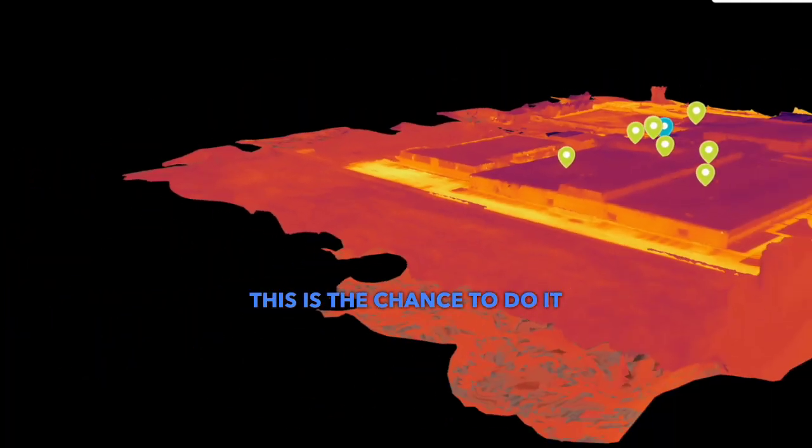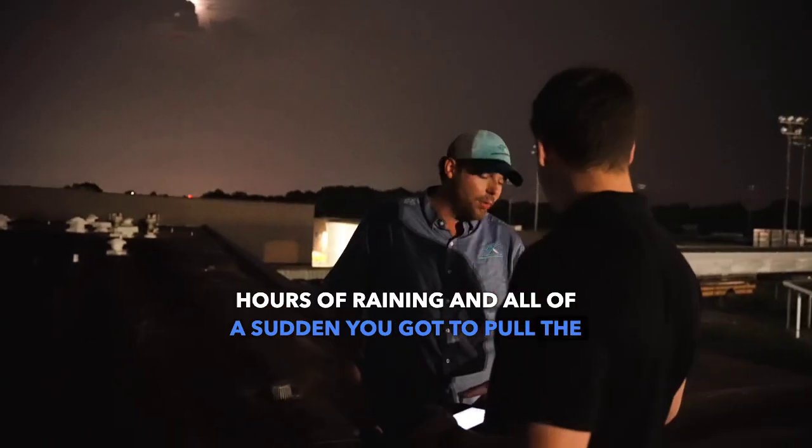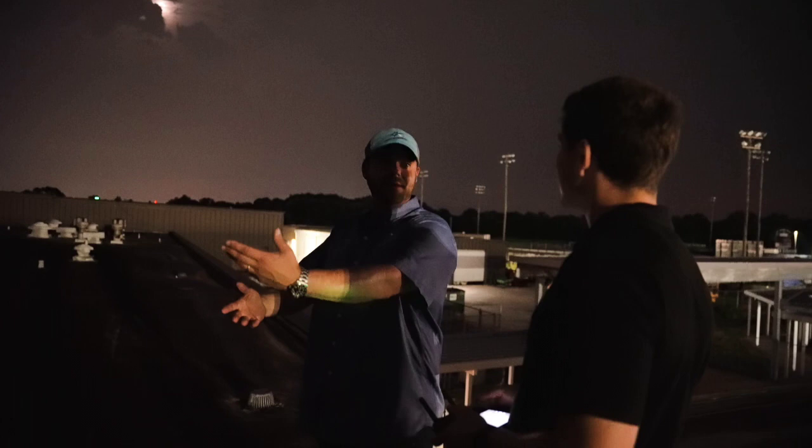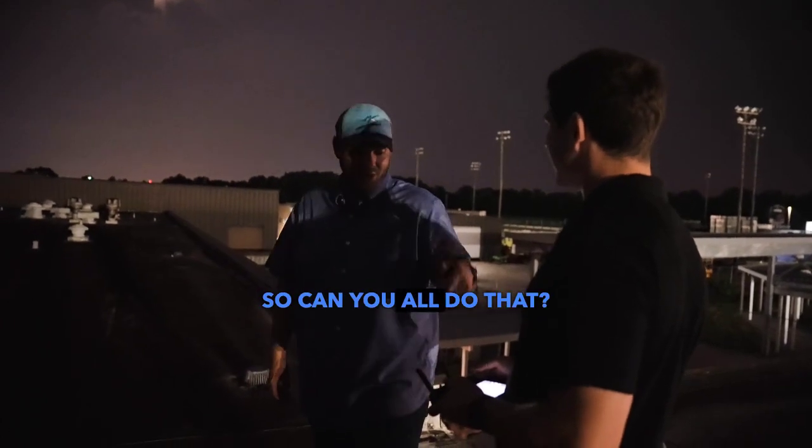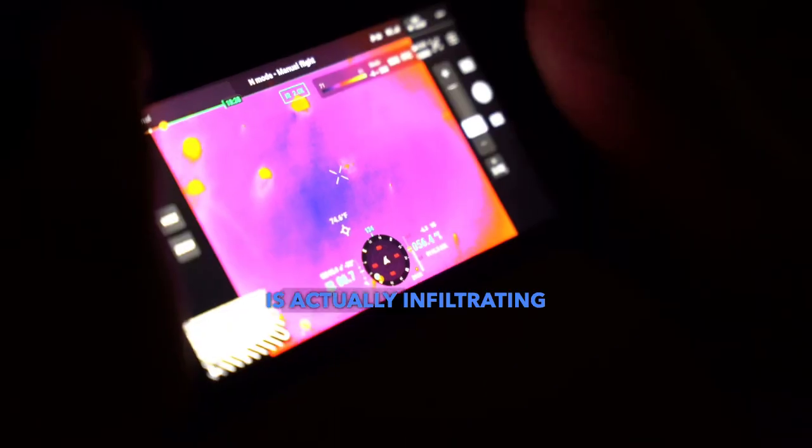This is the chance to do it when it's cool. Six hours of raining and all of a sudden you've got to pull the water, but yet you try to backtrack that — it's going to take forever. You've got to figure out where the point of entry is at. Can you all do that? Can you see where the water's actually infiltrating?